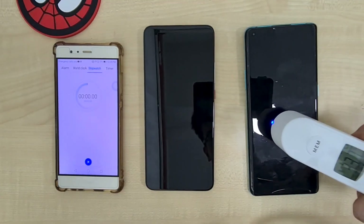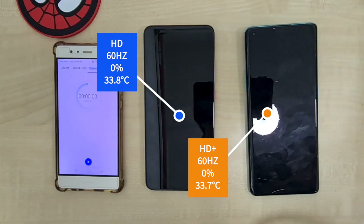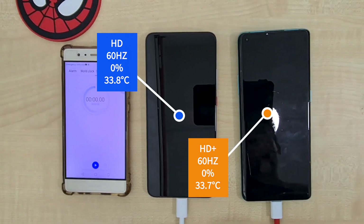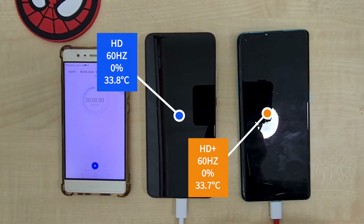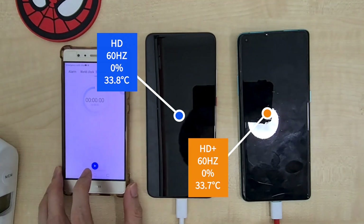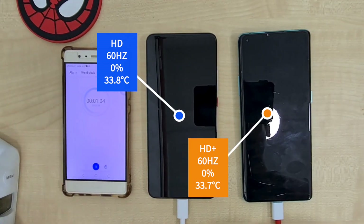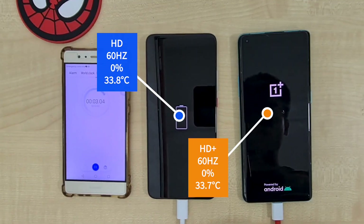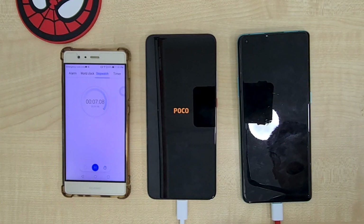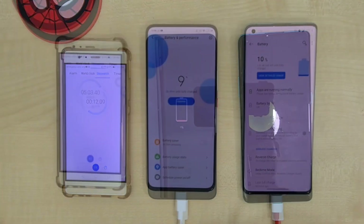For the sake of this video I had to put my OnePlus 8 Pro at 60Hz at Full HD Plus to get accurate readings. The Poco F2 is stuck at HD with 60Hz and both phones are starting at 0%. Both phones at the start are at 33.8°C on the Poco F2 and 33.7°C on the OnePlus 8 Pro. Keep in mind that the Poco F2 Pro does have a bigger battery at 4700mAh compared to the 4510mAh on the OnePlus 8 Pro.